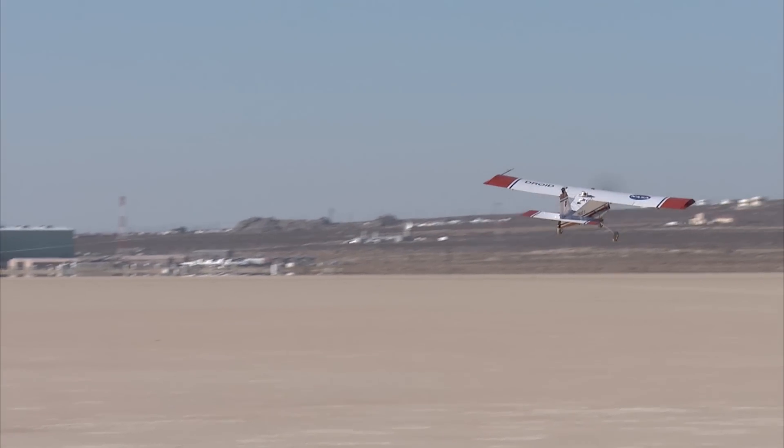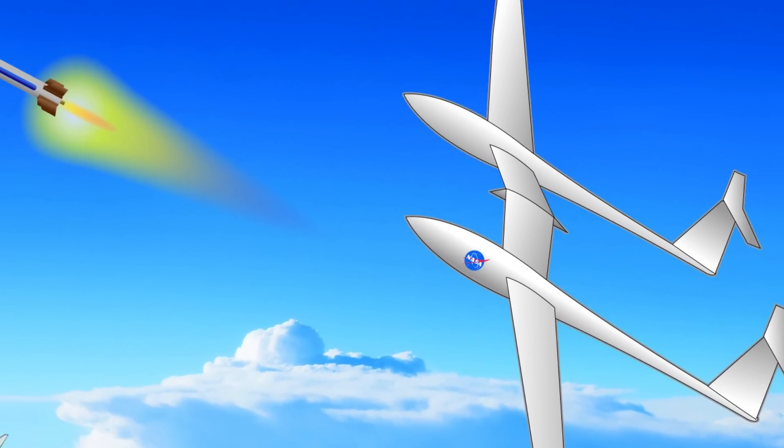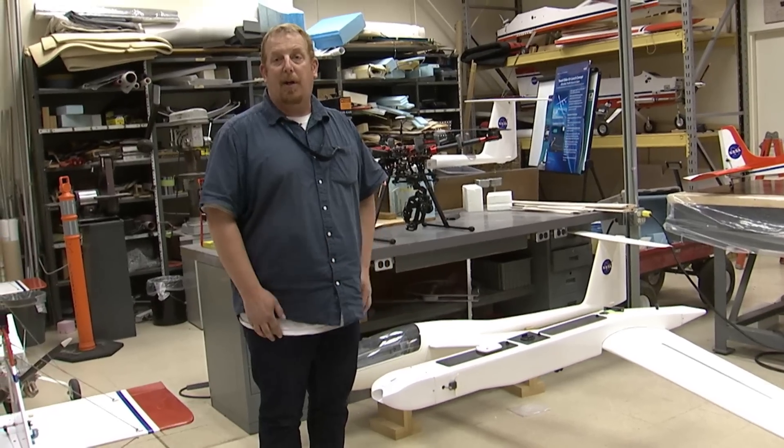This is our twin glider air launch concept. The idea here is to tow a rocket up underneath with a payload on it and launch it from about 40,000 feet. This will reduce our launch costs to orbit.